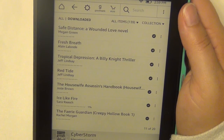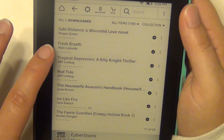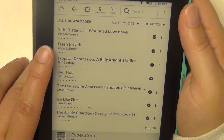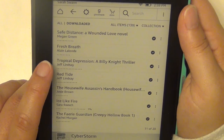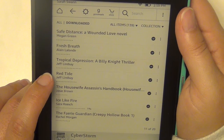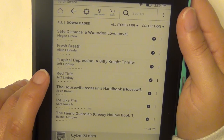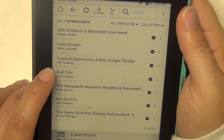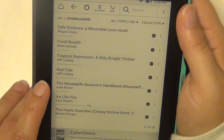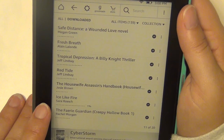Safe Distance by Megan Green. Fresh Breath by Alan Lalonde. Tropical Depression and Red Tide by Jeff Lindsay — those are two books in a series; he's the same author who wrote the Dexter series, which I really loved, so I'm excited to start a new one from him. I probably need to put those into a collection. The Housewife Assassin's Handbook by Josie Brown.